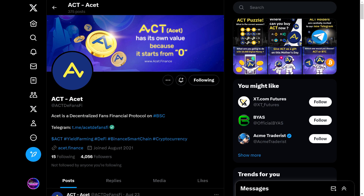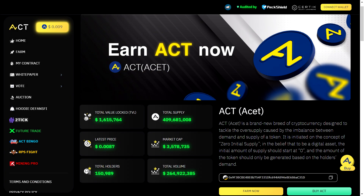But before we get into the staking details, let's first understand the concept behind ACT. This new digital asset is the brainchild of Acme Trader, an experienced trader in the world of financial markets. ACT combines the worlds of fans tokens and decentralized finance, forming the decentralized fans financial token — known as the DeFi fans token. Unlike traditional tokens, ACT starts with zero initial supply, meaning its value is generated based on demand.